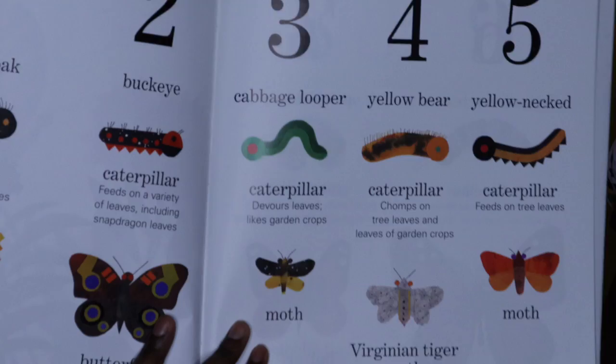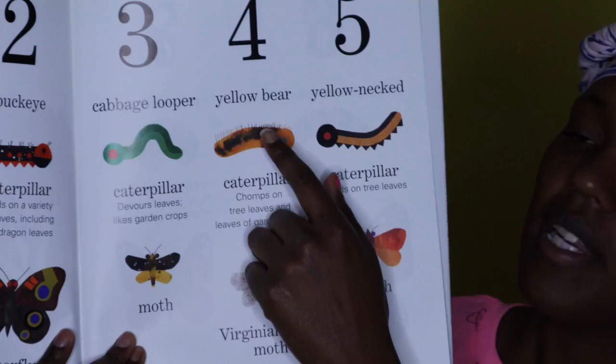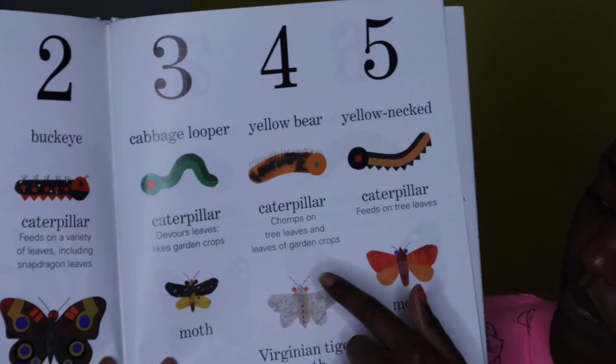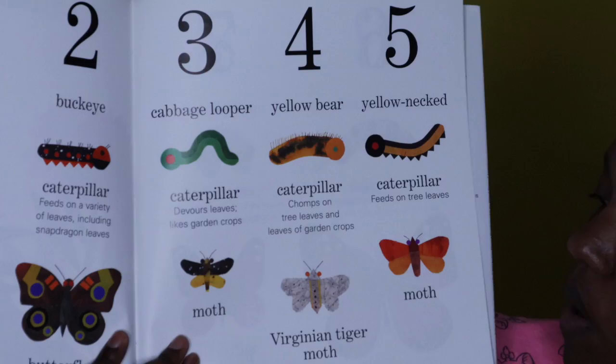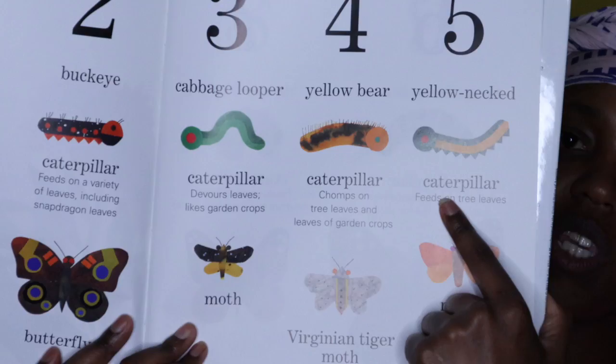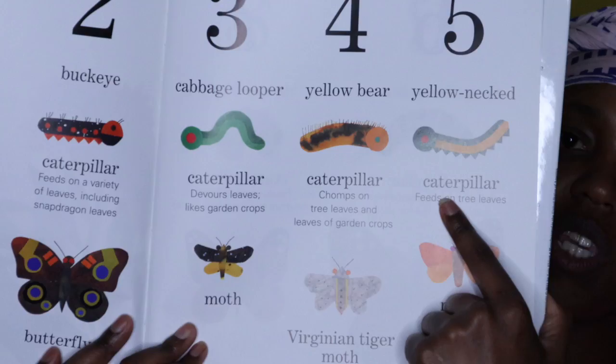Look at that little itty bitty moth. I've always wanted to get silk worms because you can get silk worms and you can see moths. Number four — the caterpillar was a yellow bear caterpillar and they chomp on tree leaves and leaves of the garden. When you're inside of a garden, these caterpillars like to munch on those leaves, and it turns into a Virginian tiger moth. The fifth caterpillar is a yellow-necked caterpillar and it likes to feed on tree leaves and it turns into a moth as well.